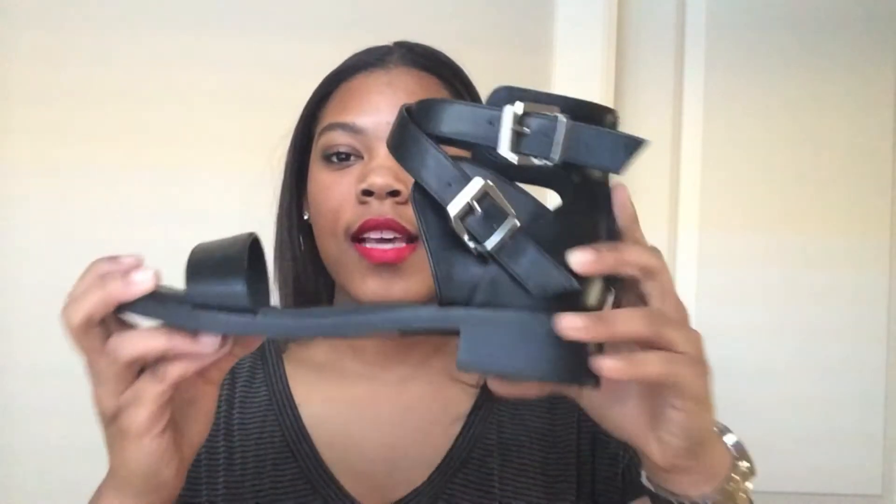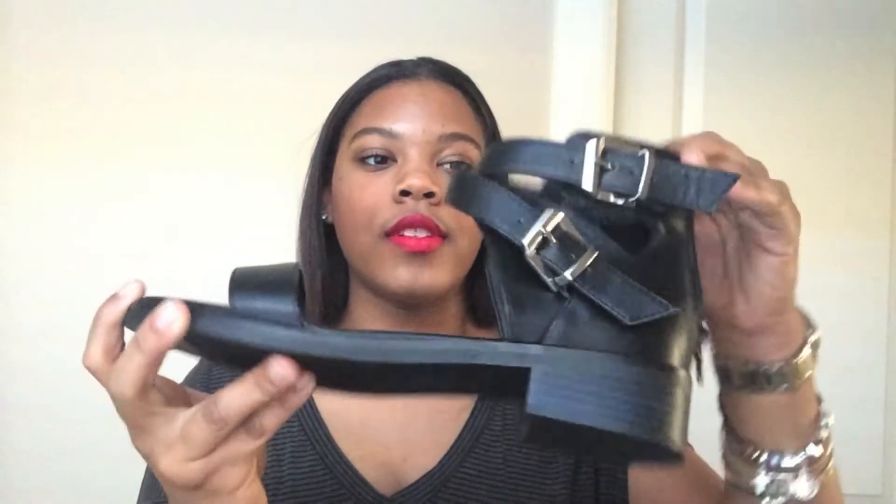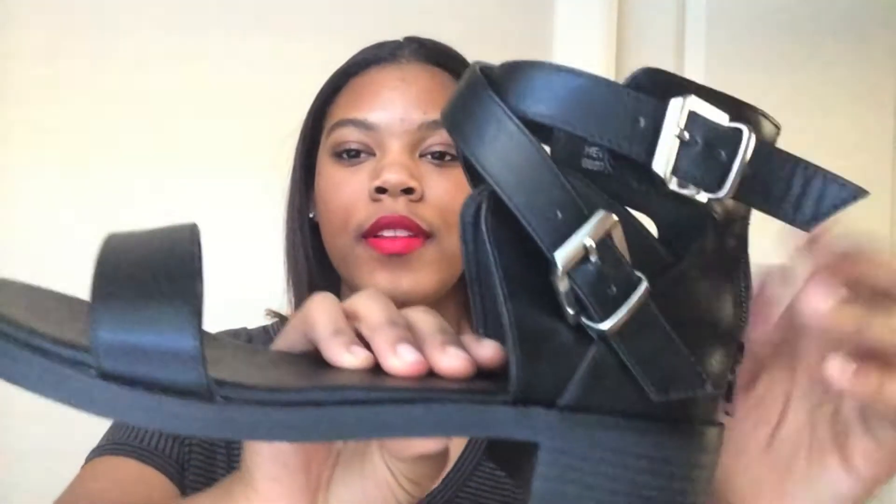The last thing I got from Forever 21 were these black sandals, and I still don't really know how to feel about them. They were really cute on the website but when I got them they were a lot bulkier and different than I thought. I'm still going to make them work. I needed a new pair of black sandals, and this was my first time ordering shoes from Forever 21 — they're kind of cute, just bulky and heavier than I expected.